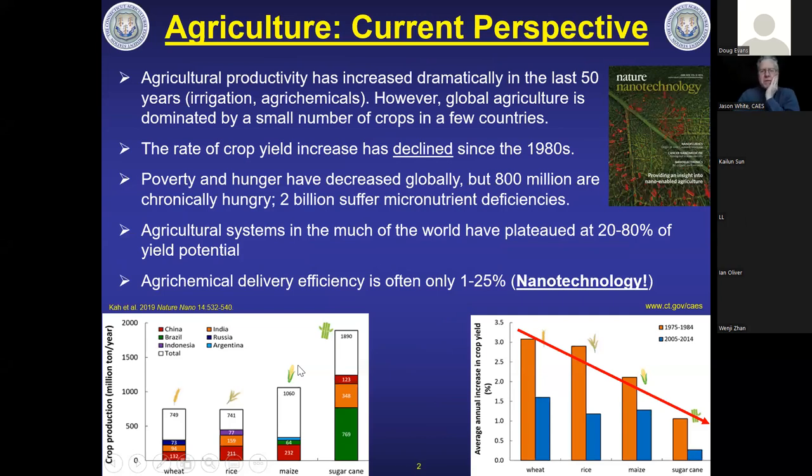The best way to think about this is to start at the beginning of the story of agricultural productivity. We know that over the last five decades, productivity has increased dramatically — from the green revolution through wide-scale irrigation and use of agrochemicals. But we still have significant shortcomings, which we laid out in a Nature Nanotechnology paper published in 2019. We actually got the cover, which was pretty exciting.